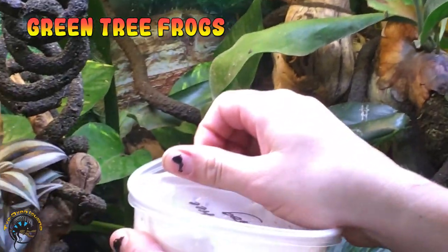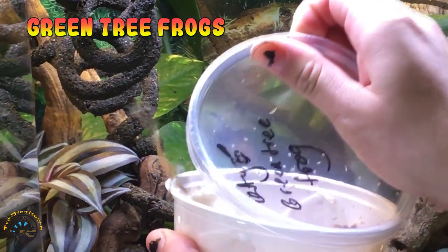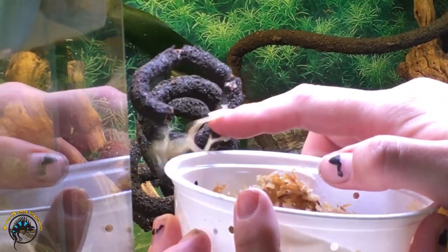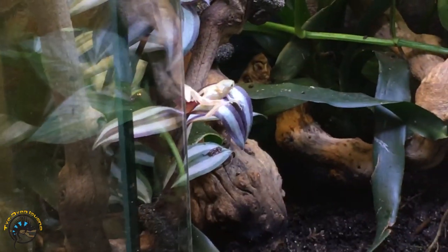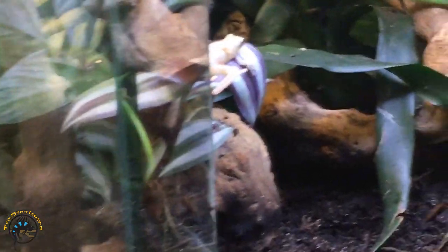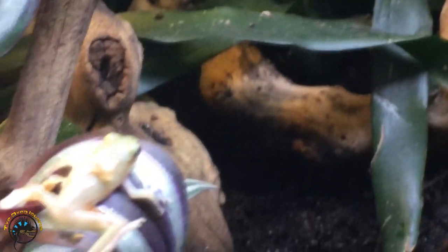More green tree frogs — little ones. They're so tiny. It's almost translucent. Way far out, it's crazy.